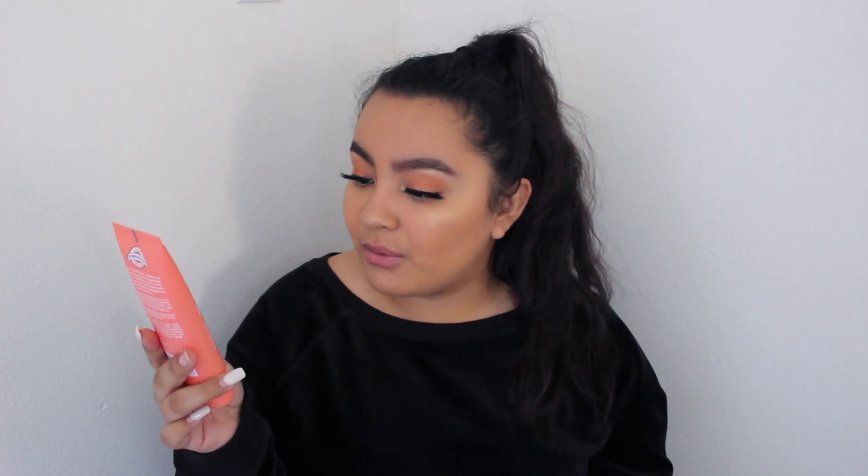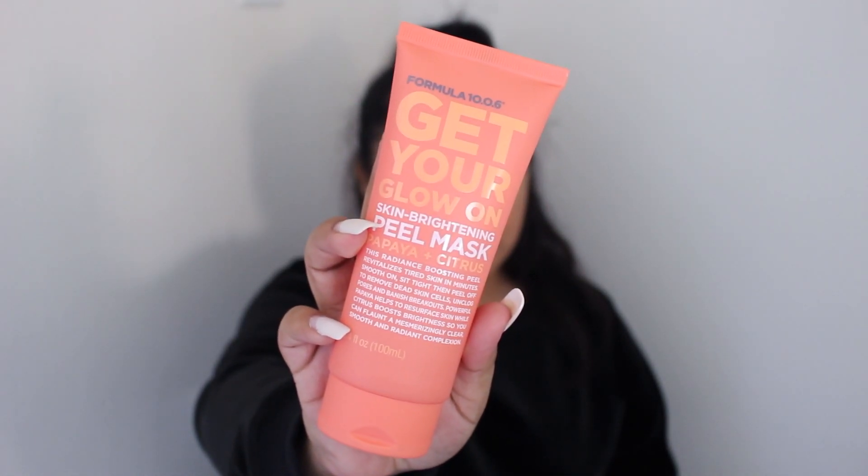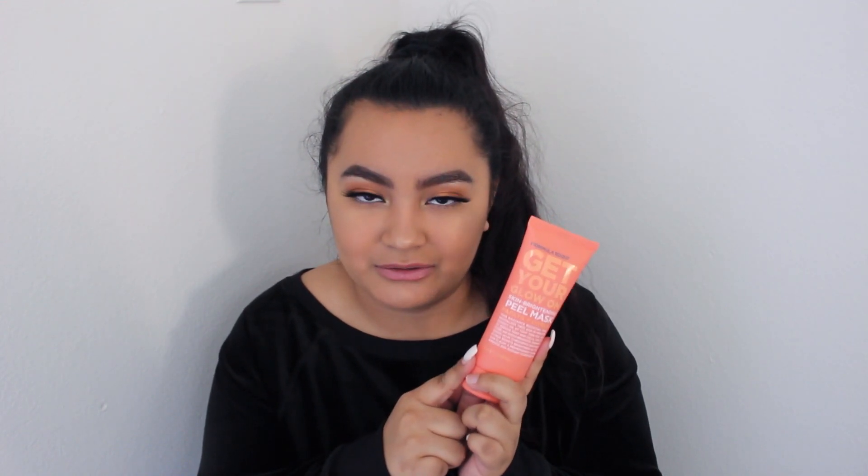The second product I got is the Formula 10.0.6 Get Your Glow On skin brightening peel mask with papaya and citrus. It's supposed to revitalize tired skin in minutes, remove dead skin cells, unclog pores, and banish breakouts. What was most eye-catching about this is the color of the packaging — it's super beautiful, such a nice color. If you guys know any eyeshadow singles that are this color, please comment them down below because I would love to pop that on my eyelids.